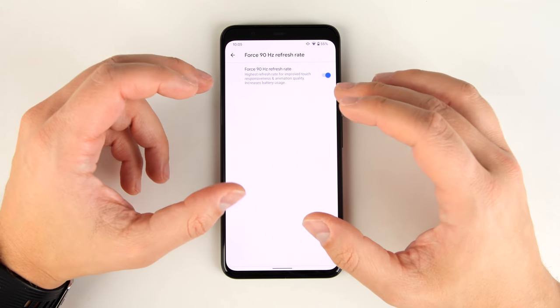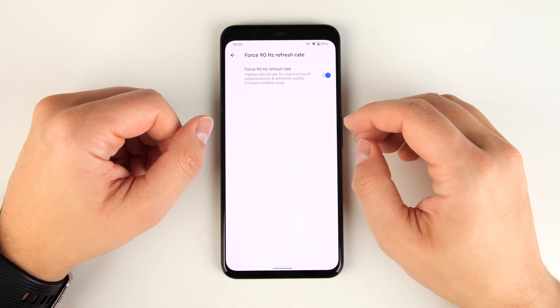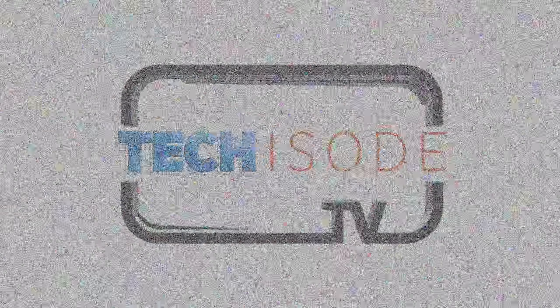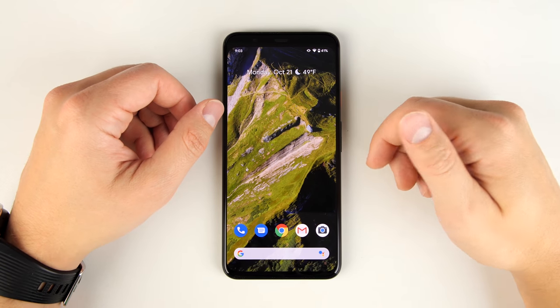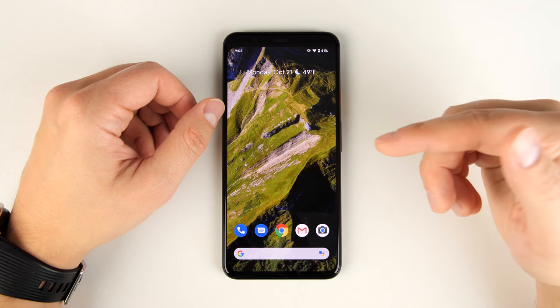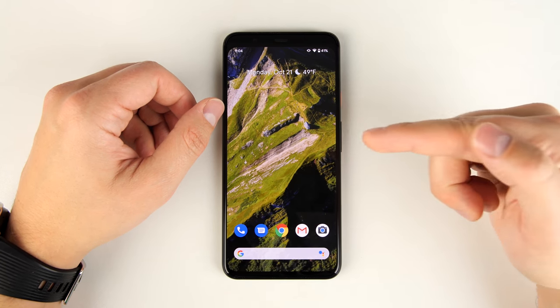What's up guys? Eric here from TechistodeTV, and today we're taking a look at 30 unknown features on the Google Pixel 4 and 4XL, and some of these features are legitimately hidden.